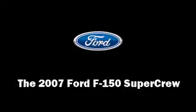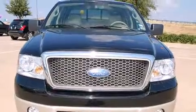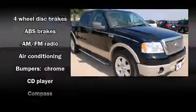The 2007 Ford F-150 SuperCrew. It features an automatic transmission, rear-wheel drive, and a powerful eight-cylinder engine.